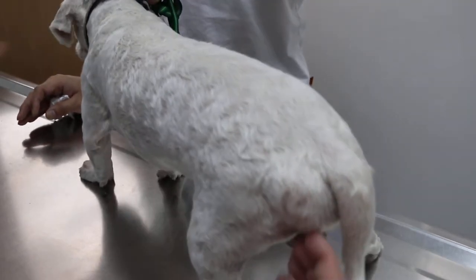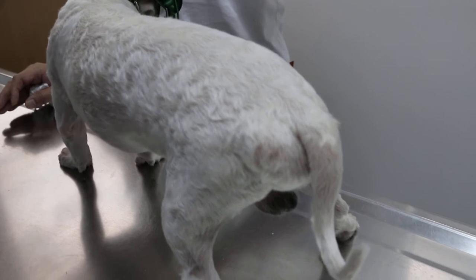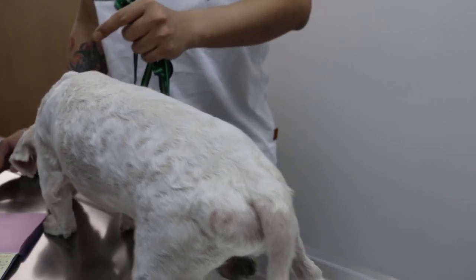The muscle in the pelvis — they call it muscle weakness — and it opens up, and then the intestine will come out. Can he pee and drink? Yes, he can pee and drink.